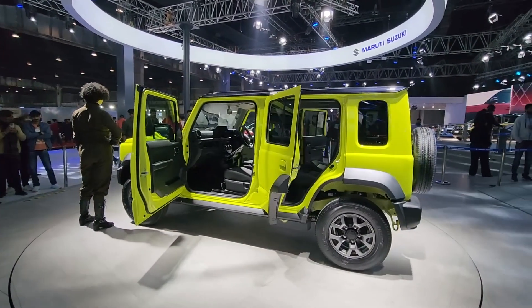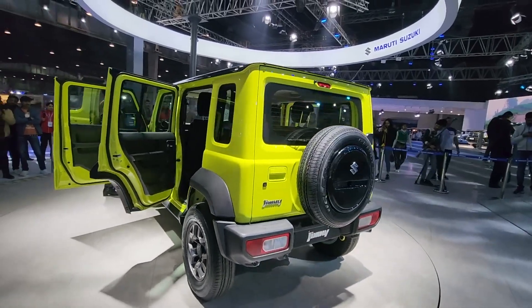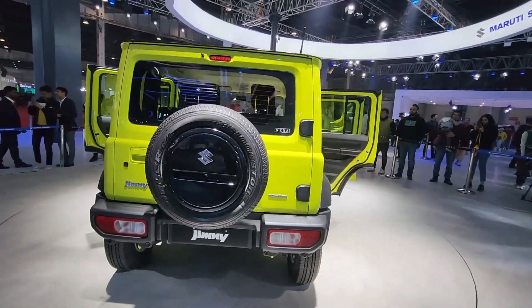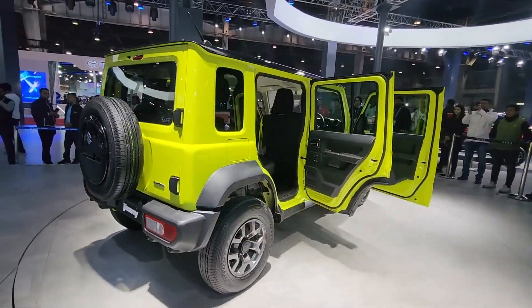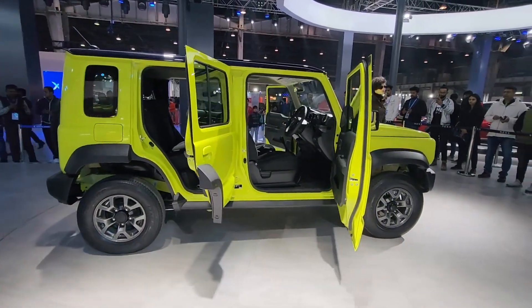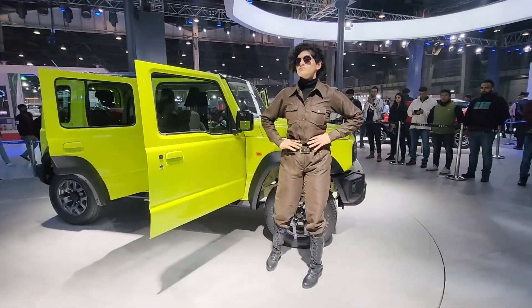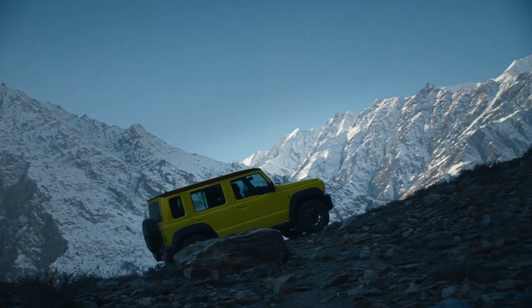With the unveiling of the 5-door Jimny at the Auto Expo 2023, Maruti Suzuki has put an end to all the rumors around the hardcore off-roader. Apart from the unique design, the tall and tough stance, and the very potent 4-wheel drive setup, there are many other attributes of the Maruti Suzuki Jimny which are not much known to many people. Here, we bring to you some of the highlights of the newly unveiled 5-door Jimny which are worth your attention.